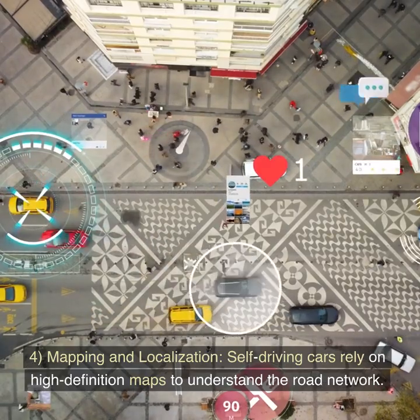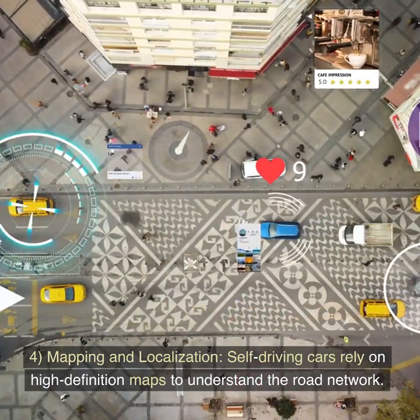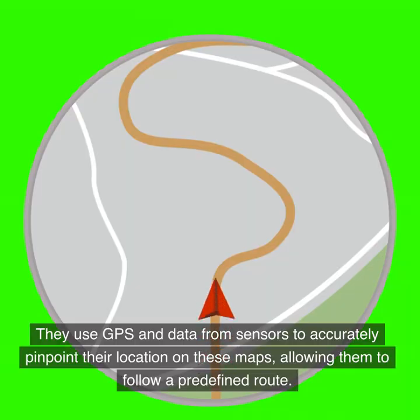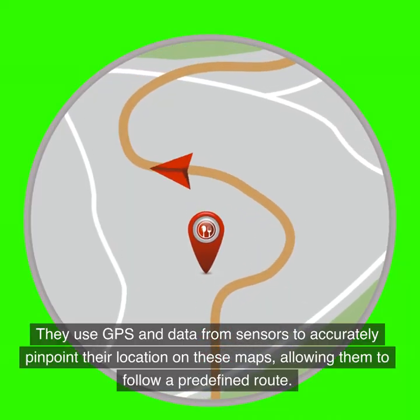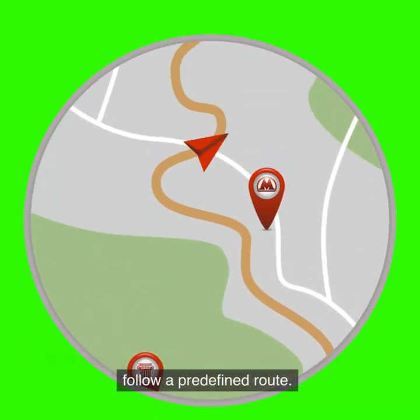4. Mapping and Localization. Self-driving cars rely on high-definition maps to understand the road network. They use GPS and data from sensors to accurately pinpoint their location on these maps, allowing them to follow a predefined route.